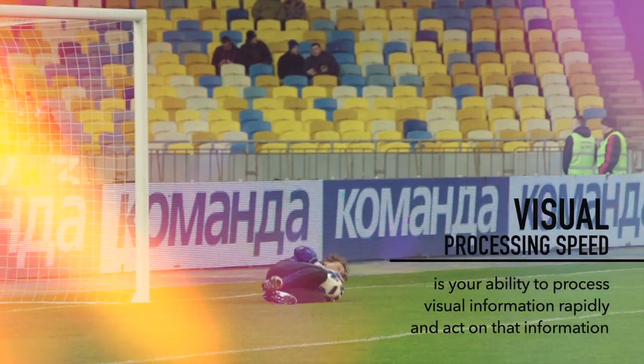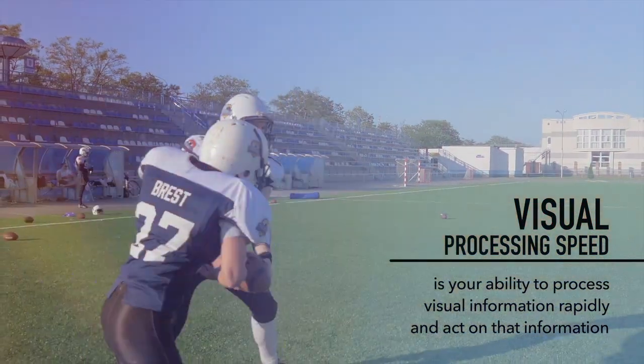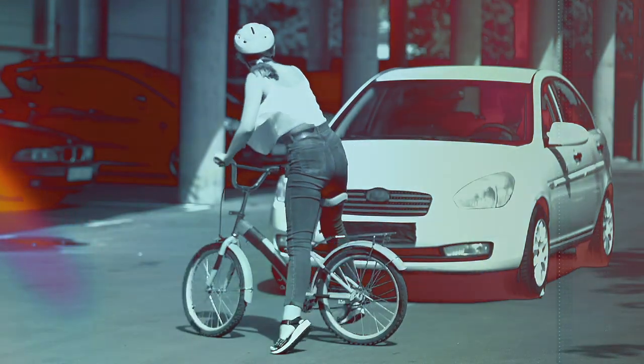Let's review what we've learned. Visual processing speed is your ability to process visual information rapidly and act on that information. Without it, life becomes a dangerous series of events that bases safety and survival on chance and hope.